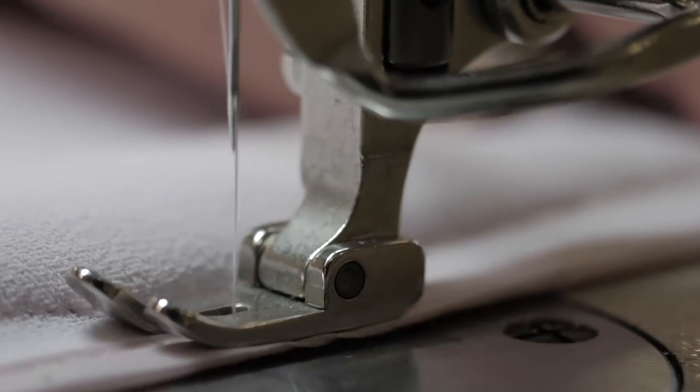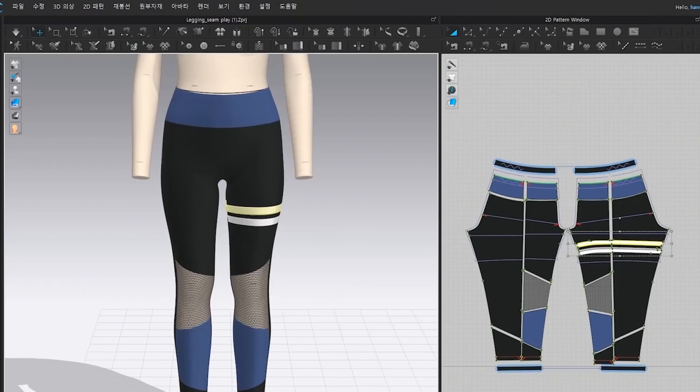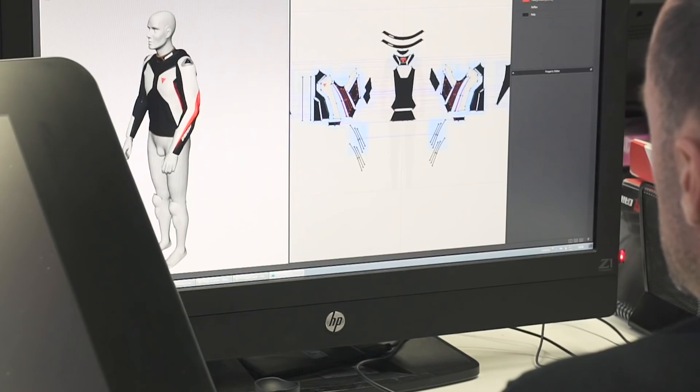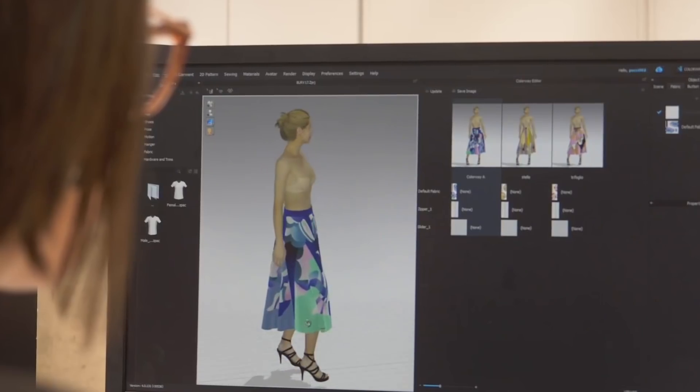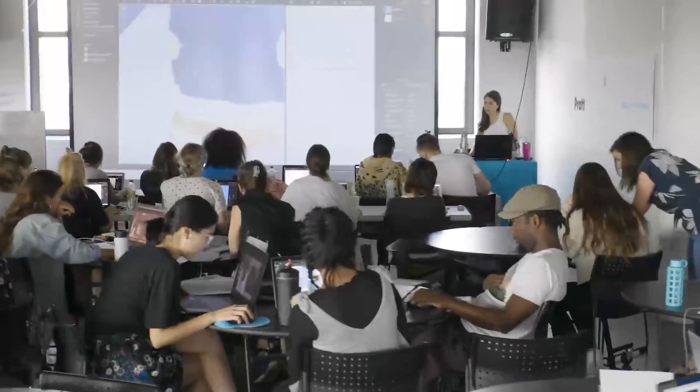Reducing the length of the design process and time to market, CLO also allows companies to communicate with other departments in real-time and improve the quality of the creative process. As a brand who also serves a wide array of users, it is important for CLO to have something for everyone.